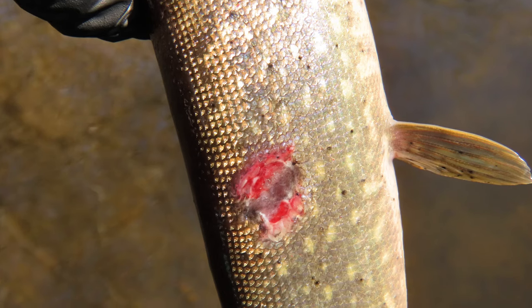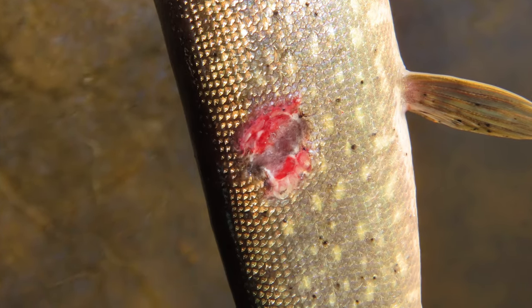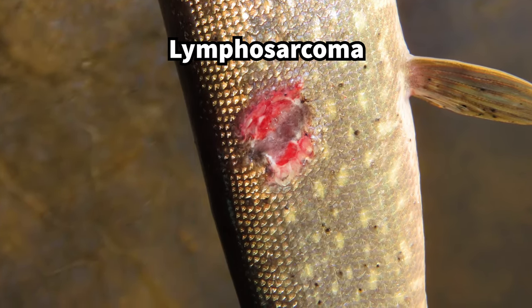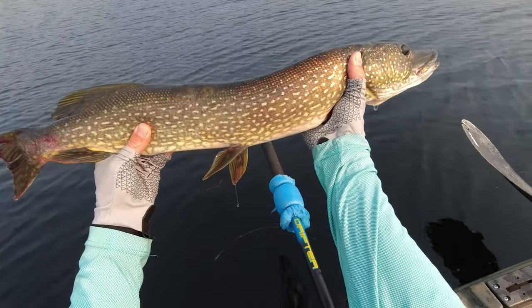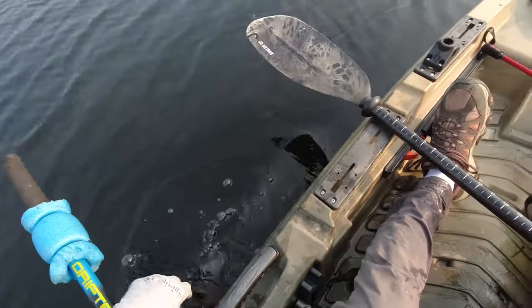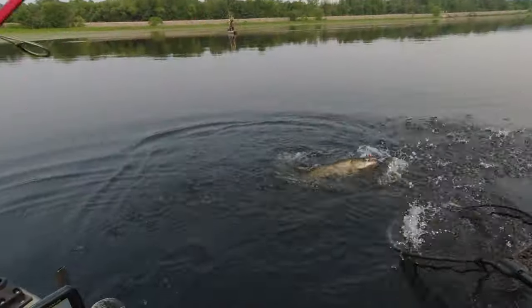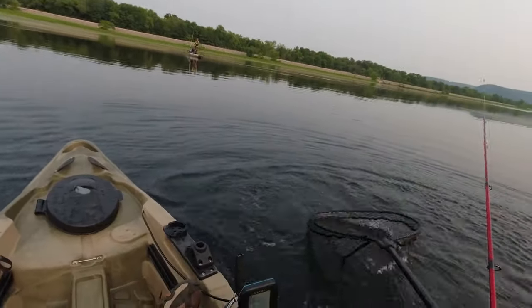In the winter and spring, it's common to catch pike with red circular sores on their body. These are from a disease called lymphosarcoma, and the sores can develop into large bulging tumors. This disease will not spread to humans, but it can be transferred between pike contacting each other during spawning. It can also be spread to healthy pike through landing nets or fish mats that were previously used with diseased fish.